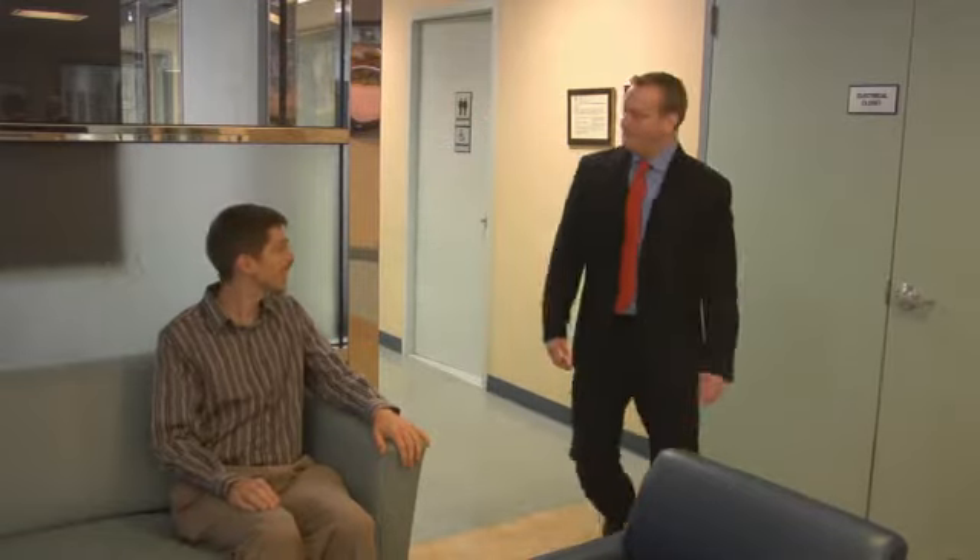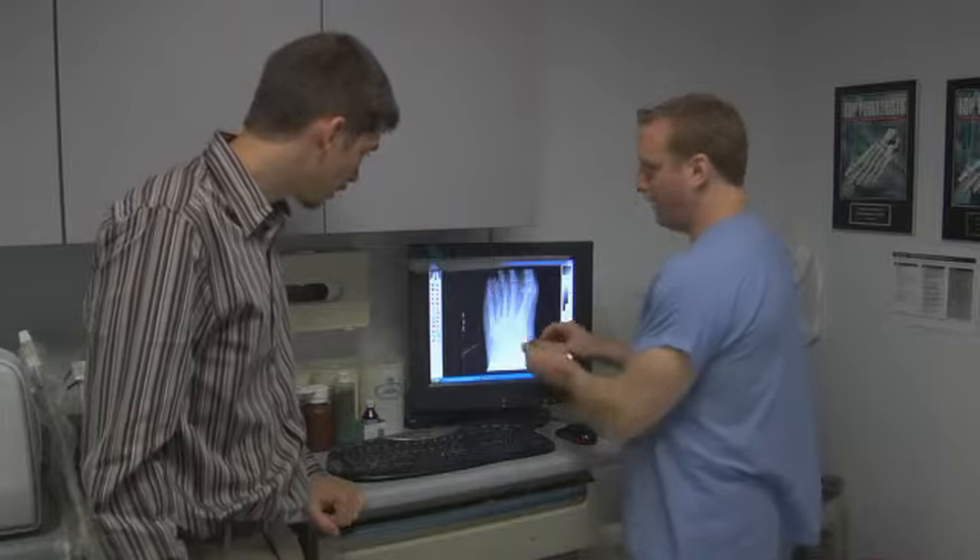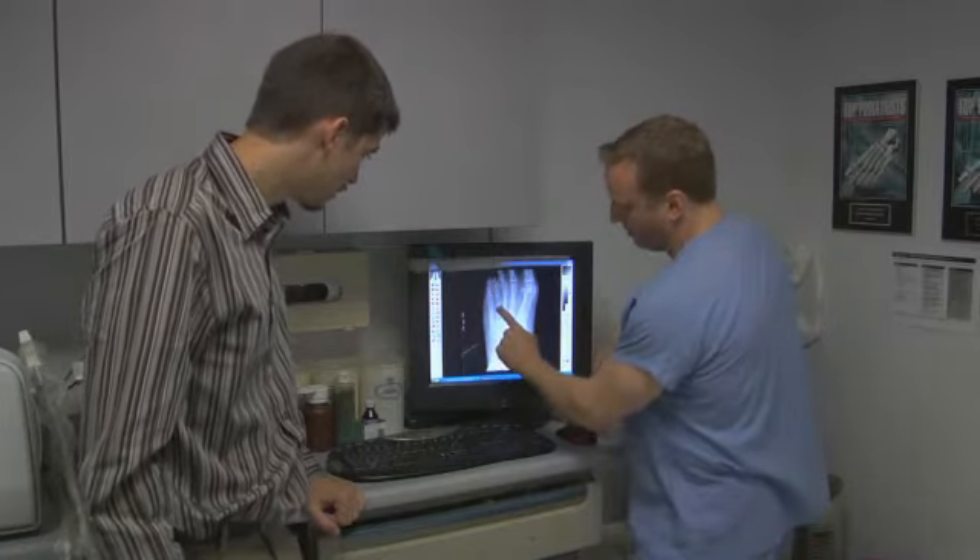Board-certified podiatric surgeon Dr. John Doolan of the Brachymetatarsal Correction Center of New York tells us about treatments they offer to help their patients stay active and on their feet.